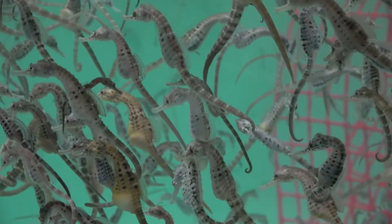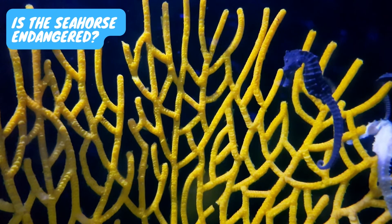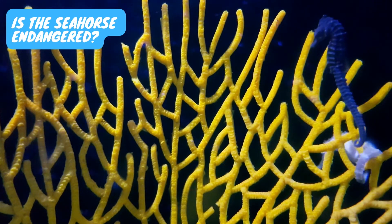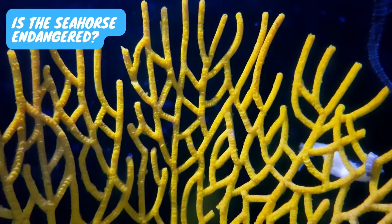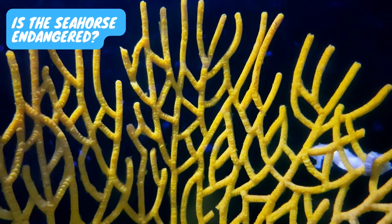A group of seahorses is known as a herd. Due to scant population data, seahorses have not been given any specific conservation status. However, some believe them to be endangered due to limited geographical distribution.